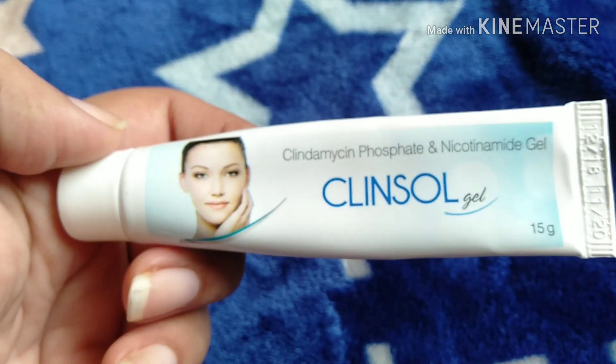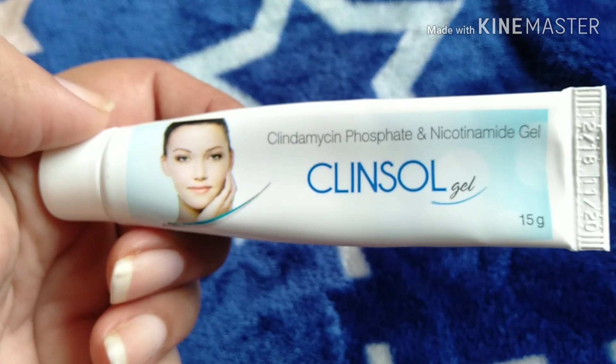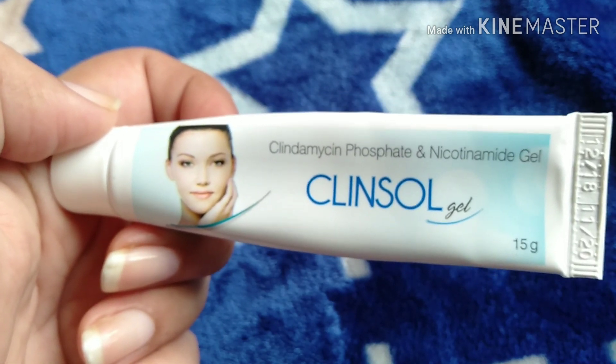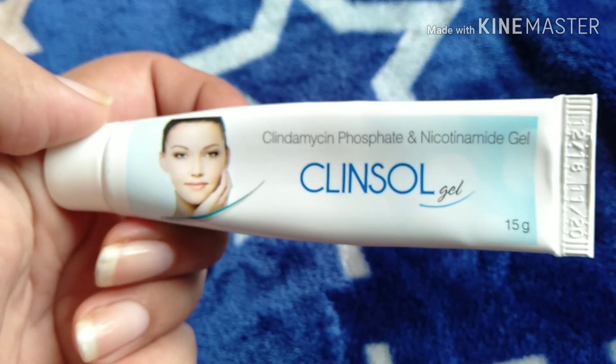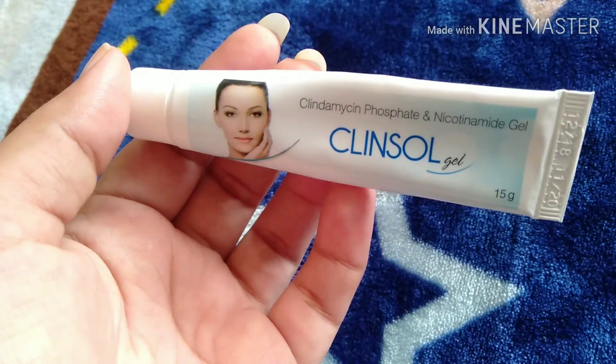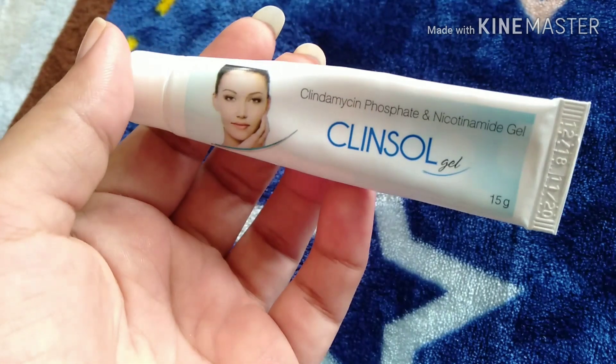If you are a teenager, we tend to have a lot of pimple problems, so this works well. A soap version is also available in the market, so you can also use the soap.